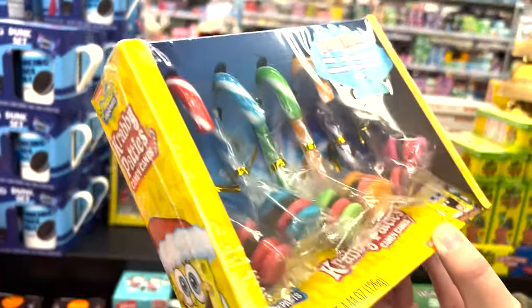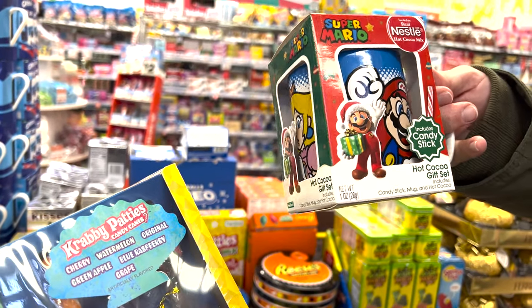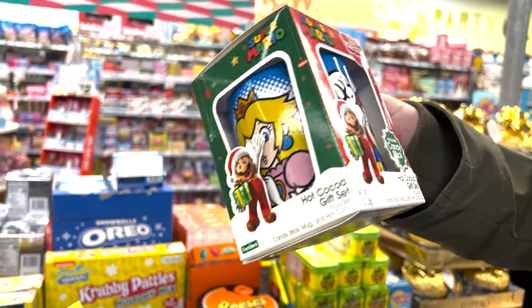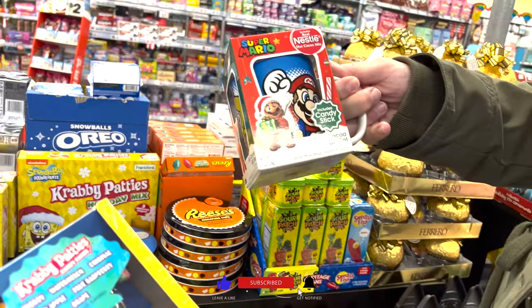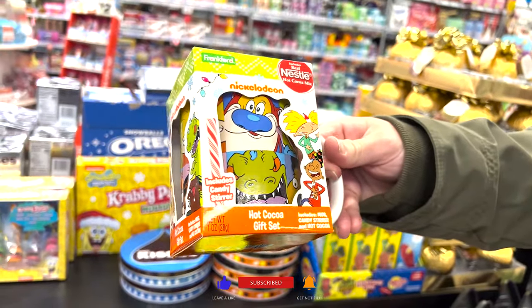These are so cute. Look, they have a little hot cocoa, and it comes with a little candy stick. This is so cute and it's not Christmas — they're saying you can use this mug all year round. Super cute. They even have old school rug racks on. Ren and Stimpy.